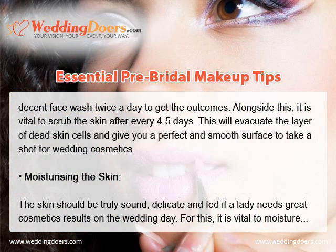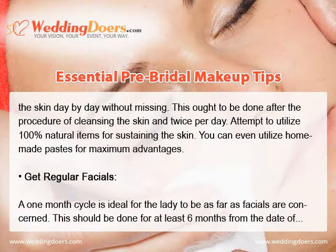Moisturizing the skin is essential. The skin should be truly healthy, soft, and nourished if a lady wants great cosmetic results on the wedding day. It is vital to moisturize the skin daily without missing, done after cleansing and twice per day. Try to use 100% natural products for nourishing the skin. You can even use homemade pastes for maximum advantage.